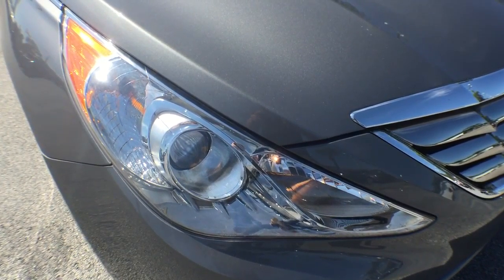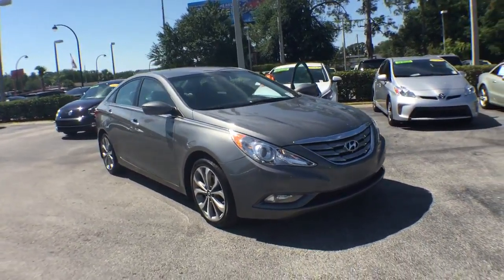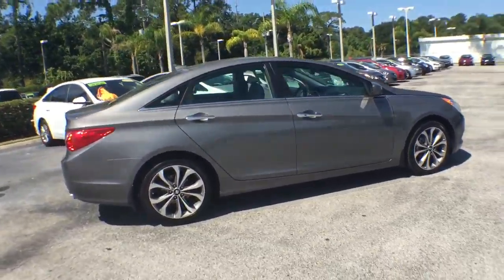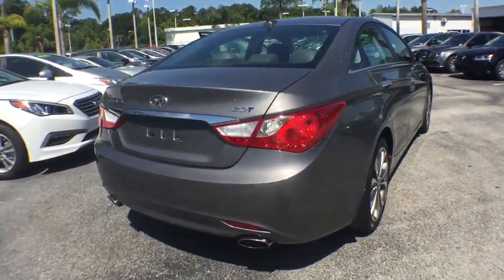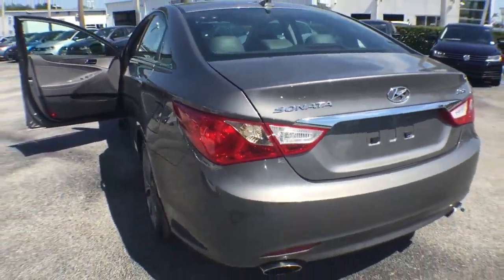The 2013 Hyundai Sonata. The Sonata has a long list of technologically advanced interior features and options that make driving safer, more convenient, and much more fun. Don't forget the exterior corrosion protection — a 14-step roto-dip system that provides unmatched protection for your Sonata. This vehicle has less than 30,000 miles. Here are some of this vehicle's great options.